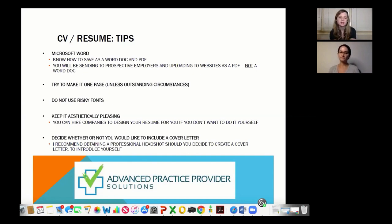Headshots — I've heard of people being requested to submit a headshot for a job or even having their picture taken at interviews.